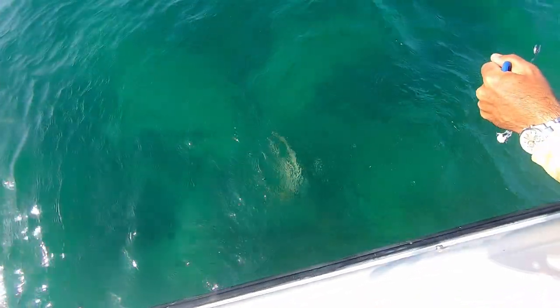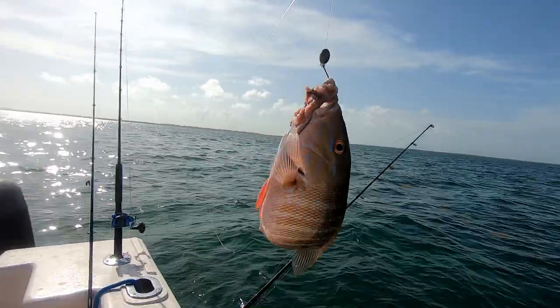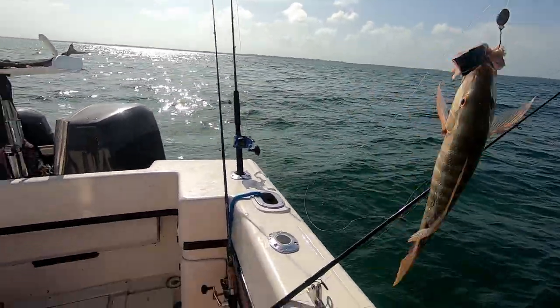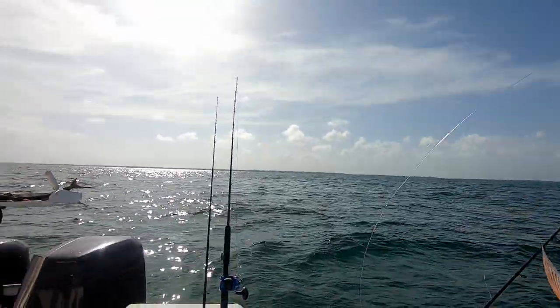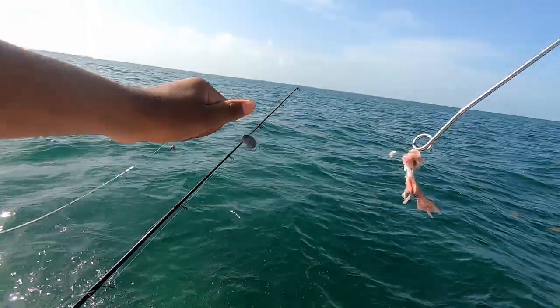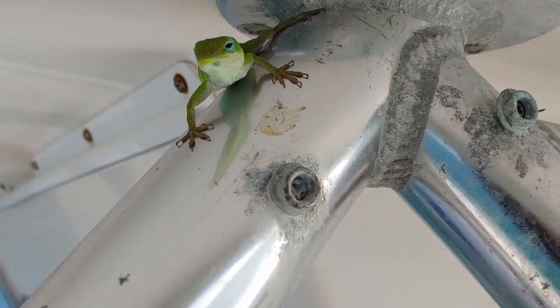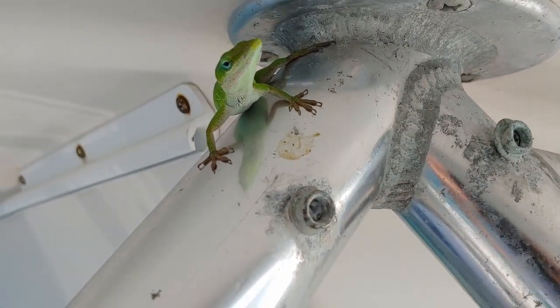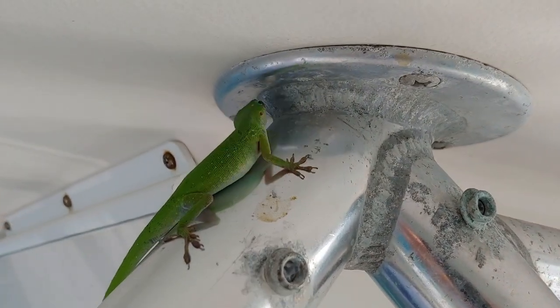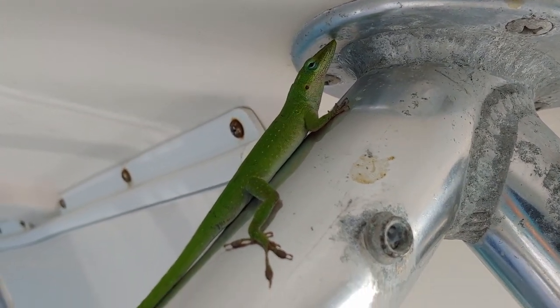There he goes. Look — we've got a little baby mutton snapper, caught him on a piece of bonita on the heavy rod. Let's get him de-hooked — there he goes. Our little stowaway friend here — his name is now Rodney the Chameleon — he's just been chilling here on the boat.